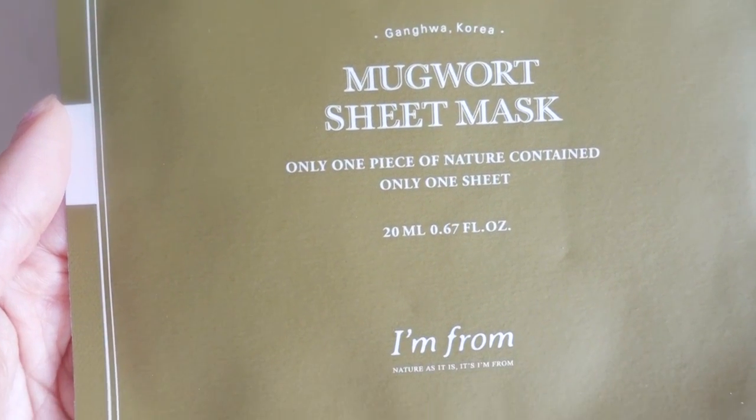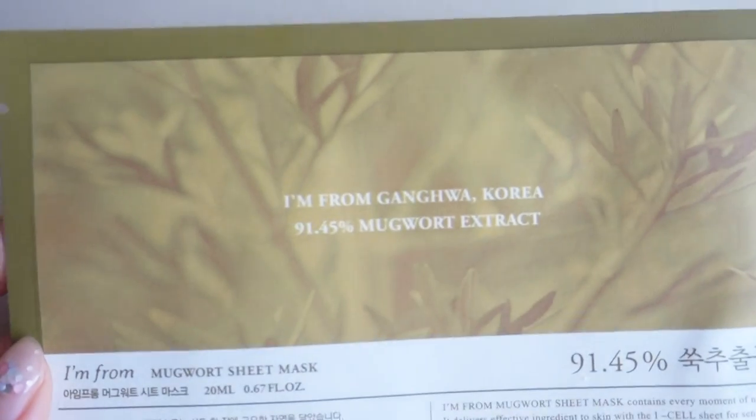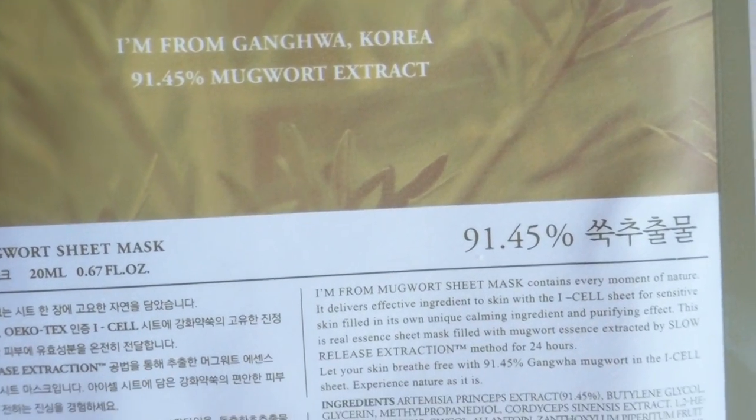So I'm gonna shush up now and hurry up and try this bad boy out, because I know that a lot of you guys are very curious. I'm gonna go into details of the ingredients while I have the sheet mask on. So let's get started. I'm gonna open this now. It says Mugwort sheet mask, only one piece of nature contained. There are 10 sheet masks in this one box. In the back, it says it has 91.45% Mugwort extracts.